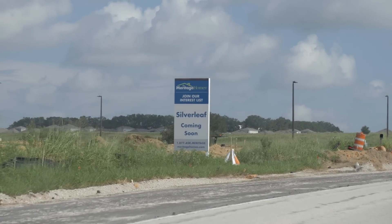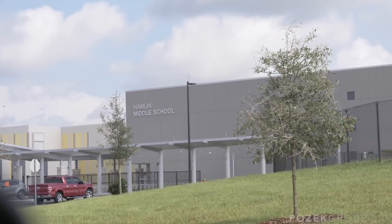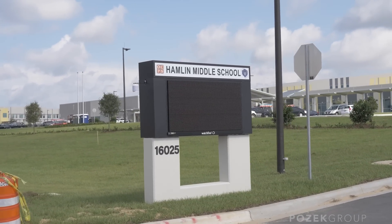Silverleaf by Meritage Homes is number one on the list of neighborhoods we're watching that are getting developed. I like it because it's super close to the new Hamlin Middle School opening this fall — a massive relief for the area, taking kids from Horizon West Middle, Bridgewater, and all the other new neighborhoods. This neighborhood is going to start in the mid-fives. Meritage Homes is a really solid mid-grade builder, and that's option number one if you're thinking new construction.